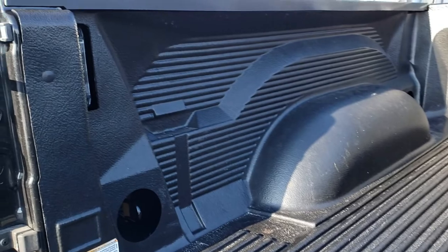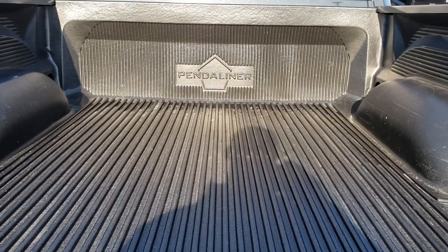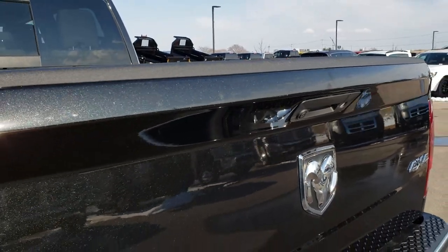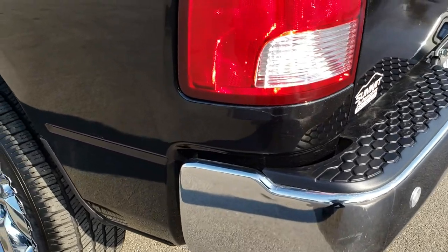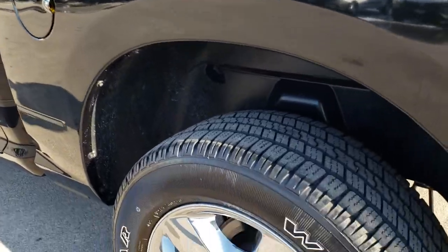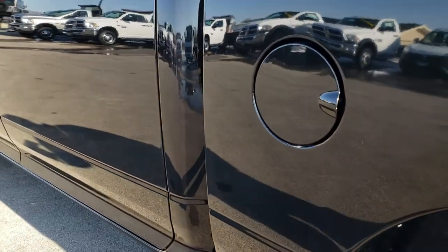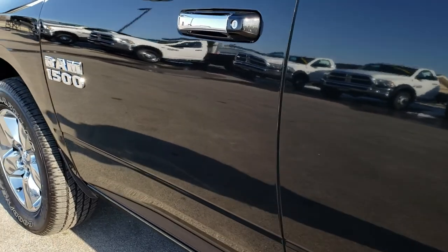It has a drop-in BedLiner and also the LED bed lights. Tailgate shuts nice and solidly. This one does have the All-Secure package which locks the tailgate when you lock the doors. Going around this side of the truck, it is just as clean as that passenger side — no dents, dings, or scuffs down this side. This back rim is in excellent shape as well. Very, very clean.